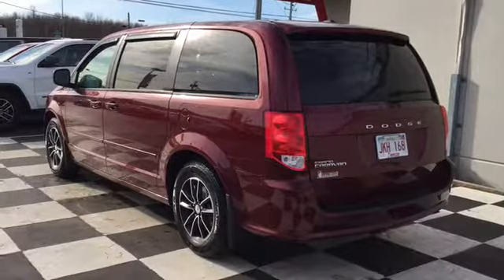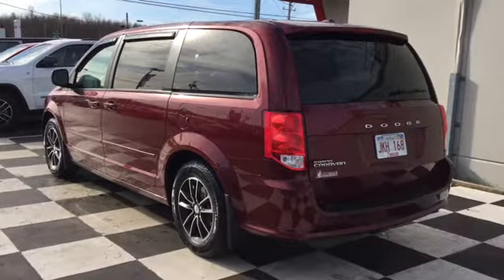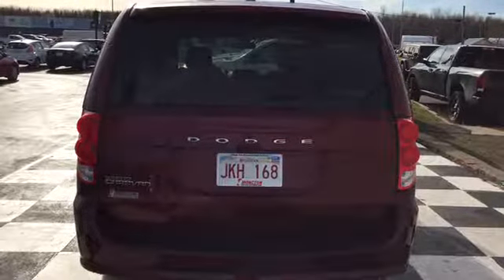The back end of your Grand Caravan features Chrome Dodge official badges. The liftgate has a large back window, back window defroster, and back wiper to help with visibility year-round.